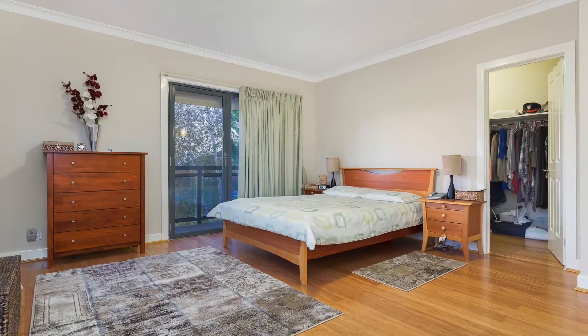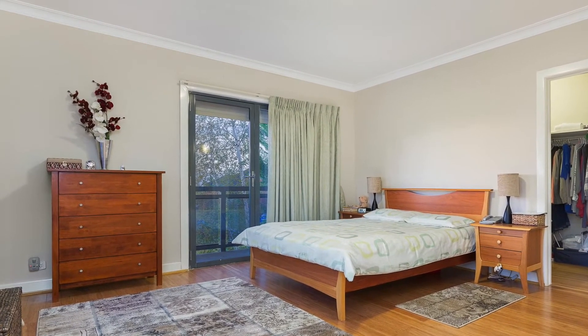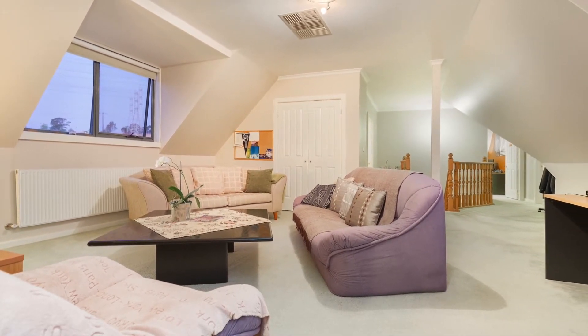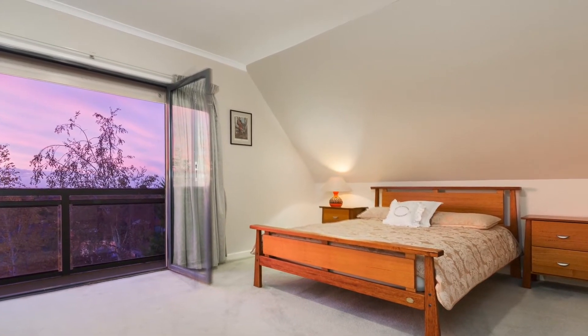The double-sized master bedroom with walk-in robe, filled with natural light and ensuite with his and hers double sink, is on the third level. You'll be greeted with a large rumpus room, study area, views and three double-sized bedrooms with built-in robes and the main bathroom.